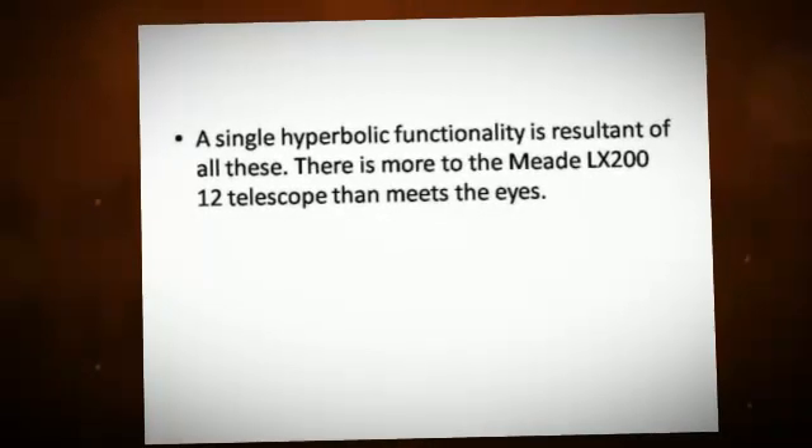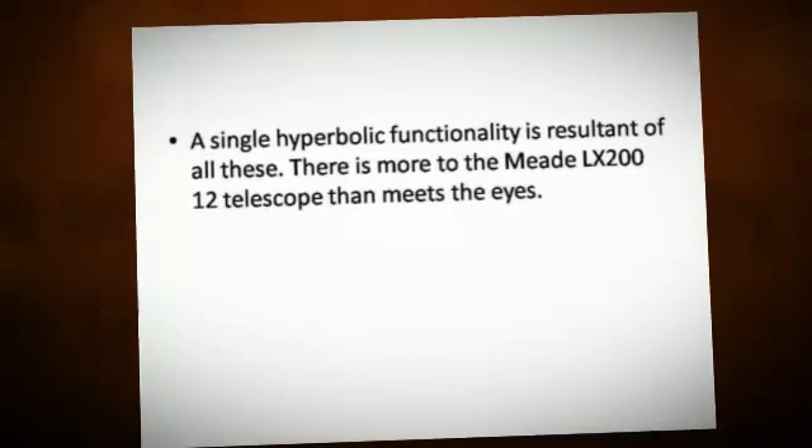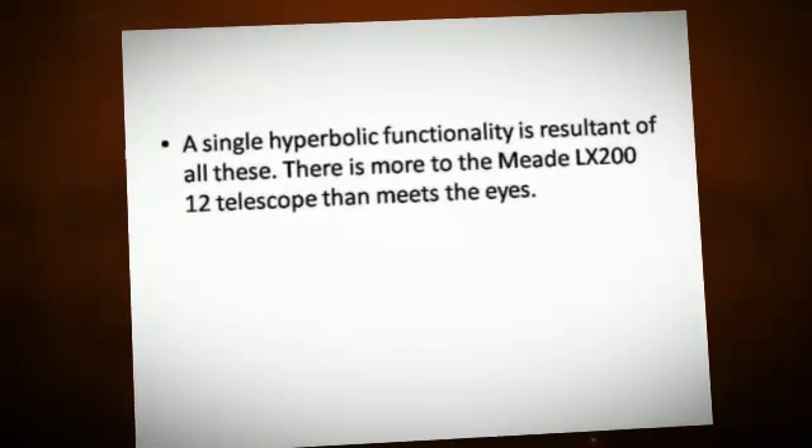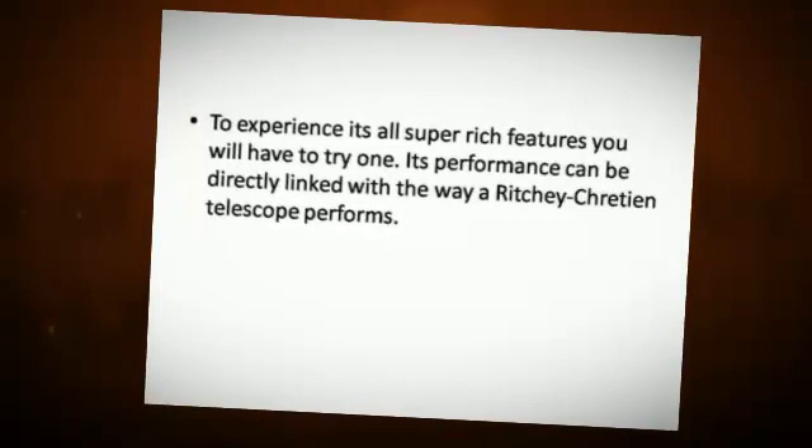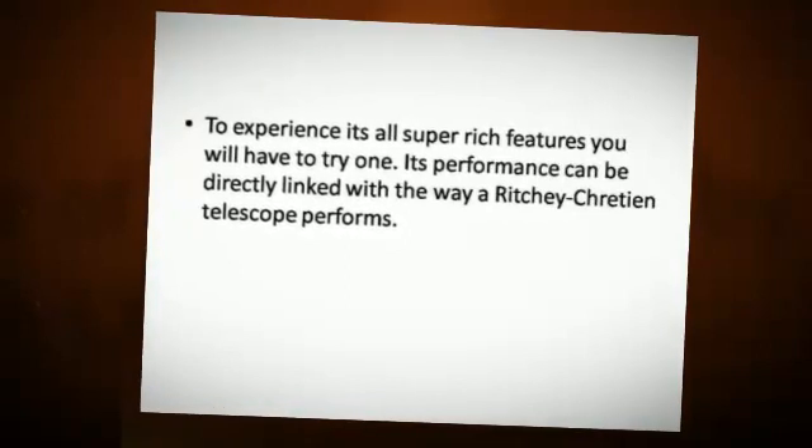There is more to the Meade LX-200-12 telescope than meets the eye. To experience all its super-rich features, you will have to try one.